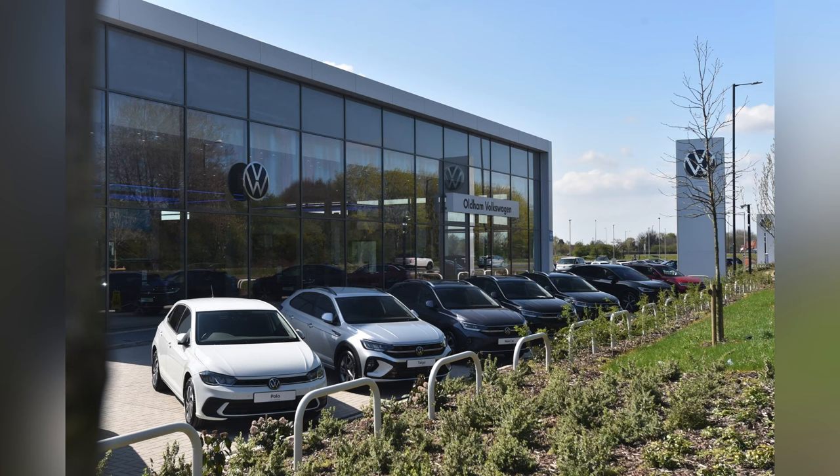This vehicle comes with a minimum of two years Volkswagen Approved Used warranty alongside one year's roadside assistance. For more information please get in touch on 0161 825 8520 or enquire online now.